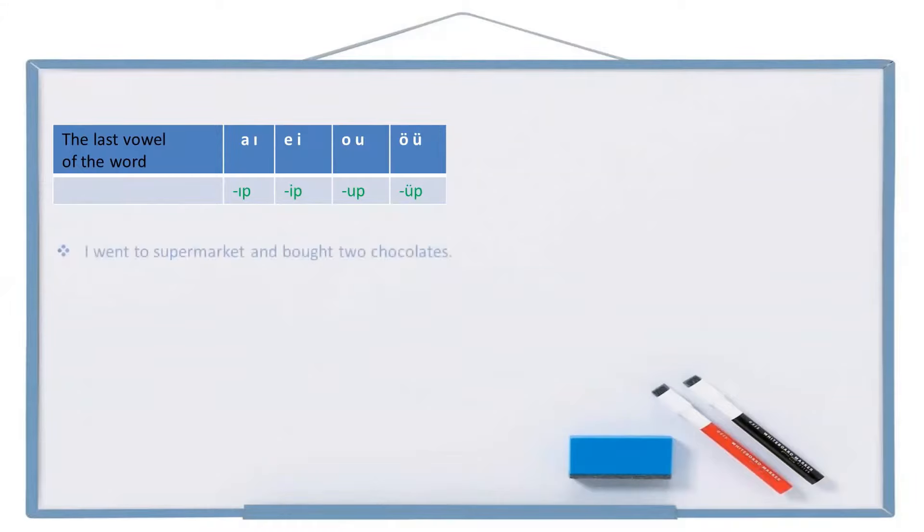Let's start with an example: I went to the supermarket and bought two chocolates. Shortly we say 'market'. To supermarket: markete. Go: git. Went: gitti. I went: gittim. And 've', two chocolates: iki çikolata. Buy: al. Bought: aldı. I bought: aldım. The full sentence is: gittim ve iki çikolata aldım.